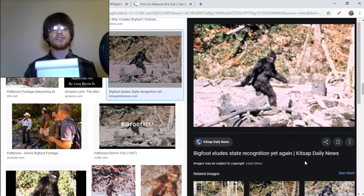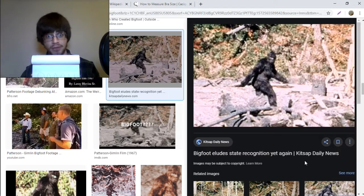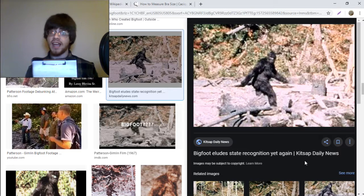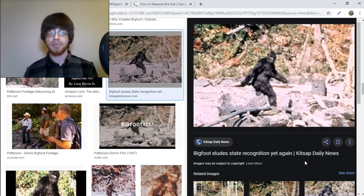This can lead us to one logical conclusion: damn boy, Bigfoot thick. We need to get Bigfoot some support ASAP. I encourage you all to head down to your local bra store and buy Bigfoot a P cup. Let's see if the P cup truly exists in our world.